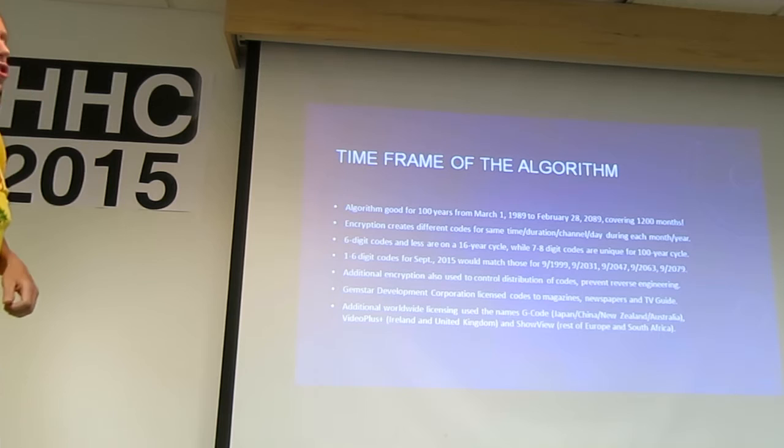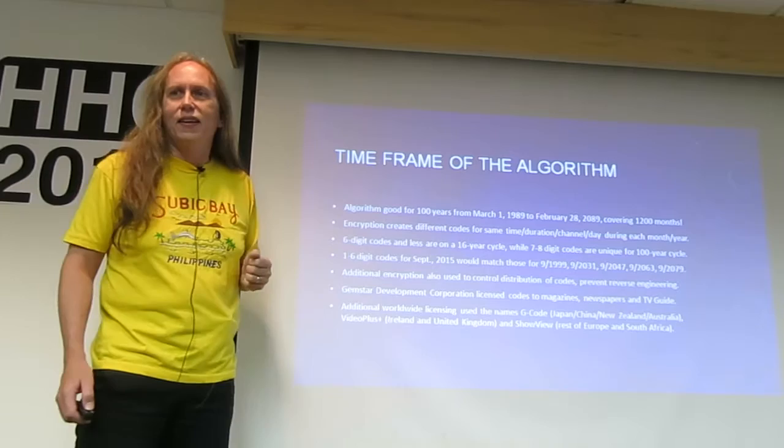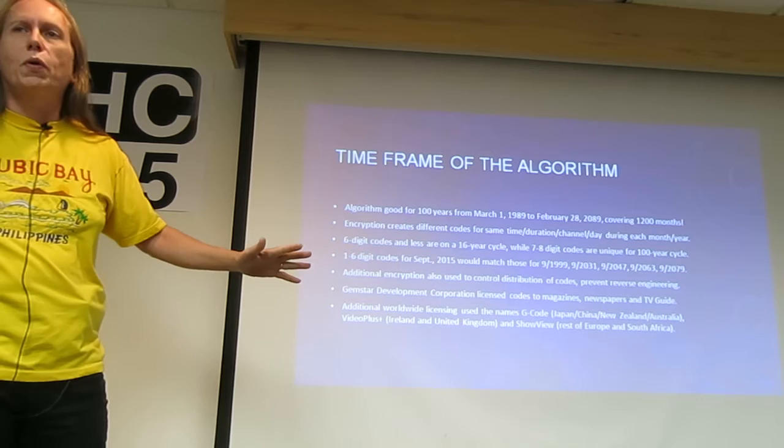The algorithm's time frame has a little more history. The algorithm was set up to go for 100 years — from March 1st, 1989 to February 28th, 2089. It creates different codes for each time, duration, channel, and day during each month and year. The 6-digit codes were on a 16-year cycle, while 7 and 8-digit codes produced unique values for the whole 1,200 months.